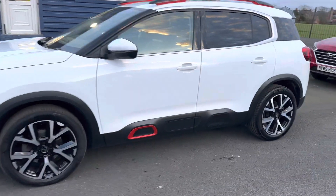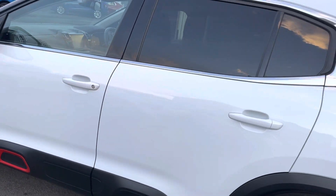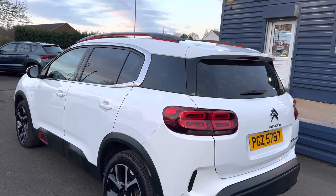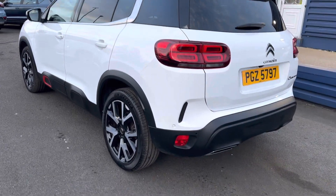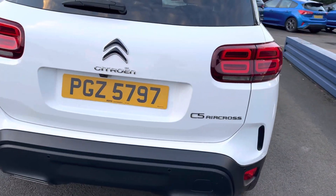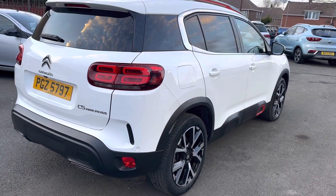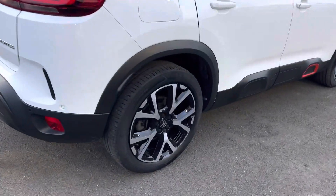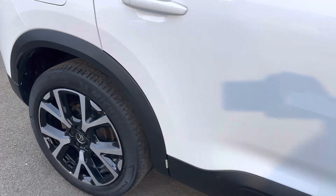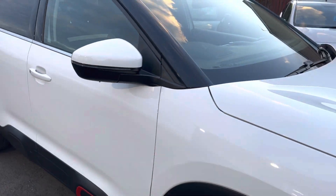Diamond cut alloys on the vehicle — stunning looking car — with all the black roof rails and the red inserts on the trim as well. All the alloys are unmarked on the vehicle, and the tires are very good on the car too, so really nice.